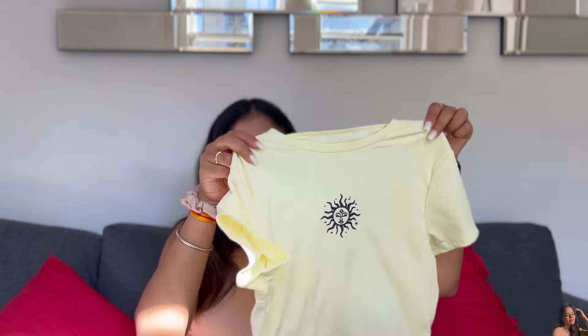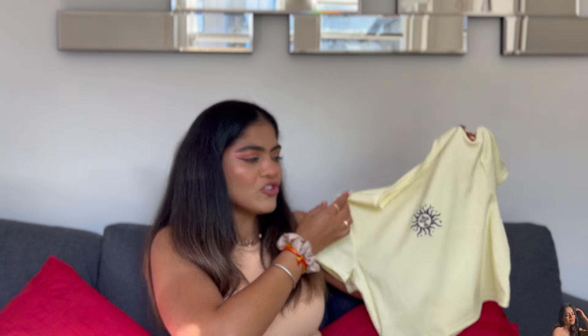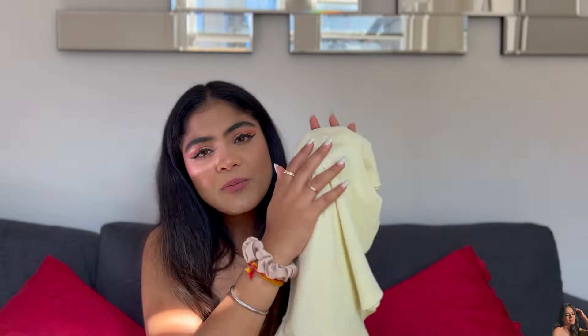Next is this cute little crop t-shirt with a sun design in the middle. It's ribbed material, which is obviously very nice. It's butter yellow — shades of yellow are very in this season and this color doesn't disappoint; it's not too harsh on the eyes. If you're going shopping or for a little picnic, this with basic denim or denim shorts is just a very cute look. T-shirts have the comfort of a cloud!